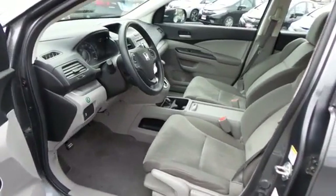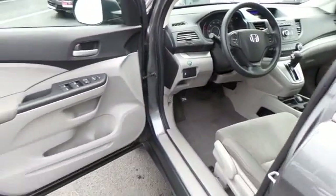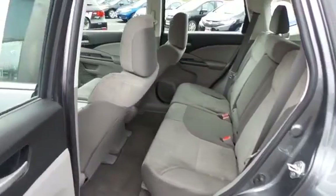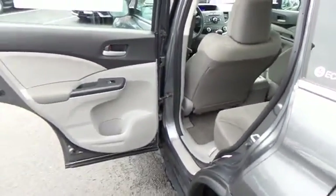The gray cloth seats are in excellent condition. This CR-V is extra clean. This all-wheel drive SUV comfortably seats five with plenty of rear passenger space.